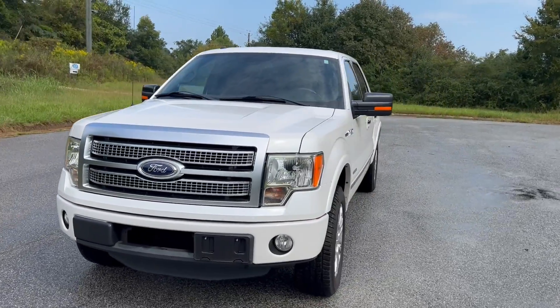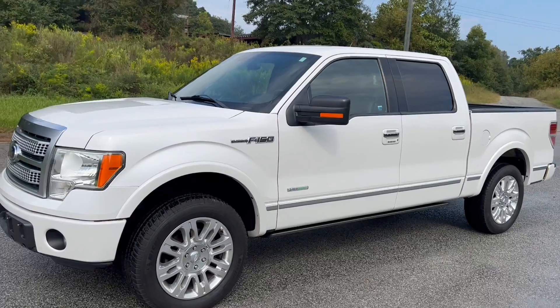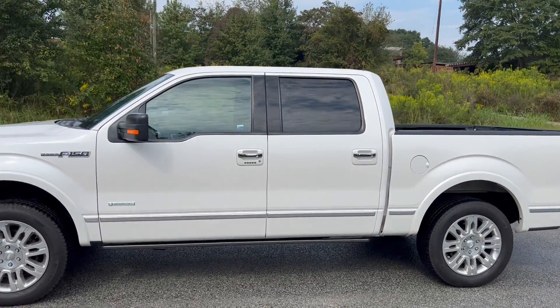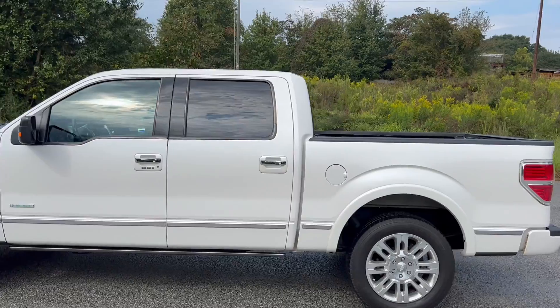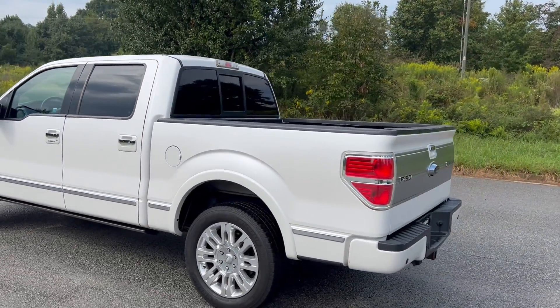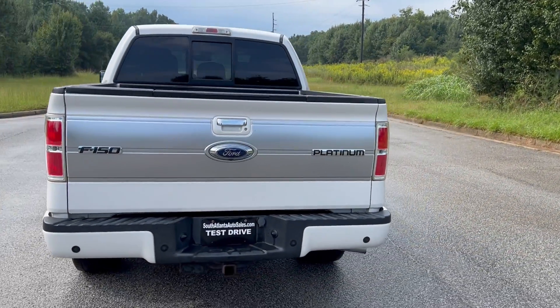We're going to do a quick walk-around of the 2012 Ford F-150 Platinum. This vehicle has 103,000 miles on it. It has heated and cooled leather, heated rear seats, backup camera, and navigation. The truck is in really good shape and drives really well. We're going to finish the walk-around, get to the inside, and do a quick test drive.